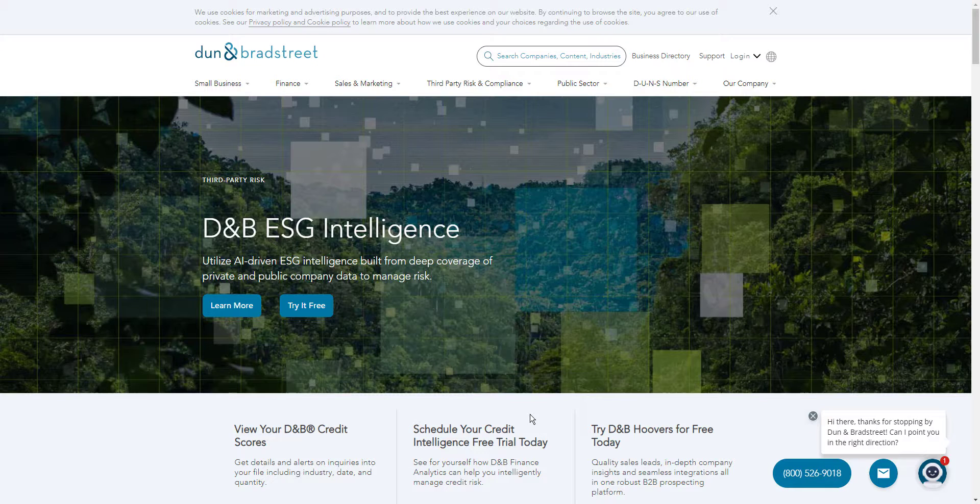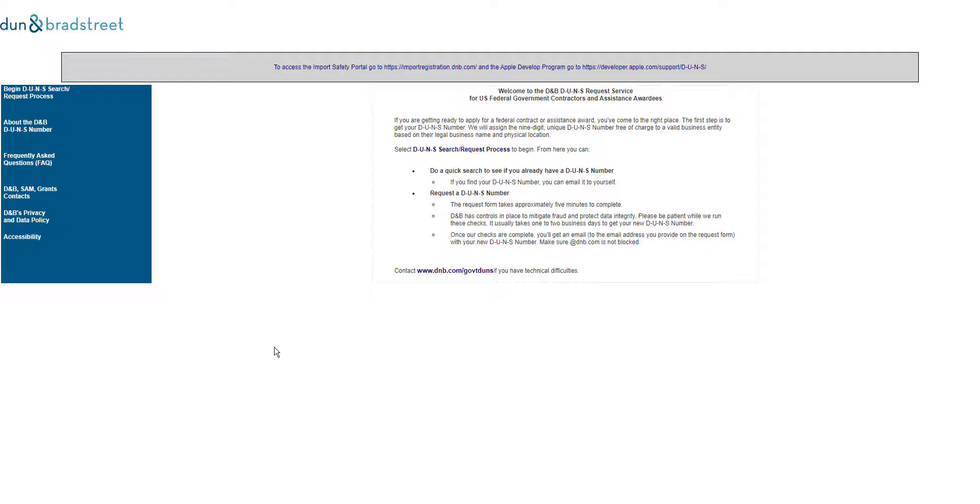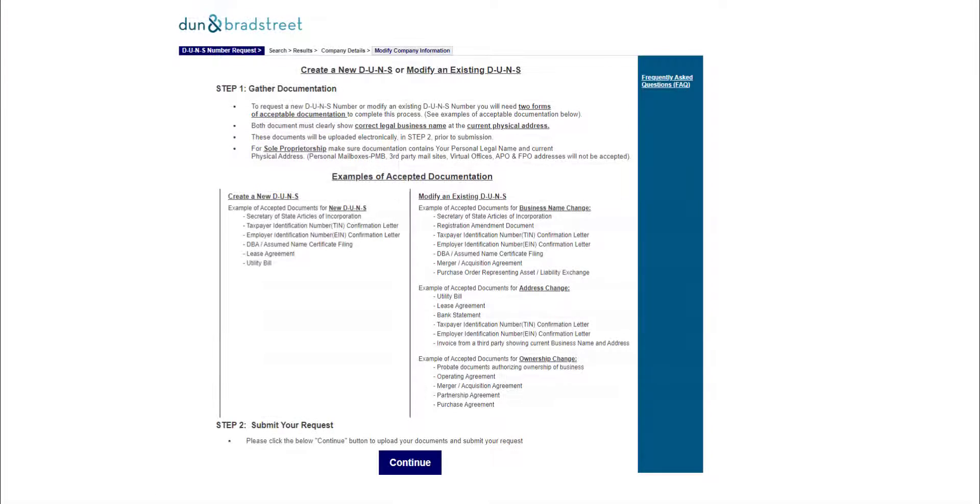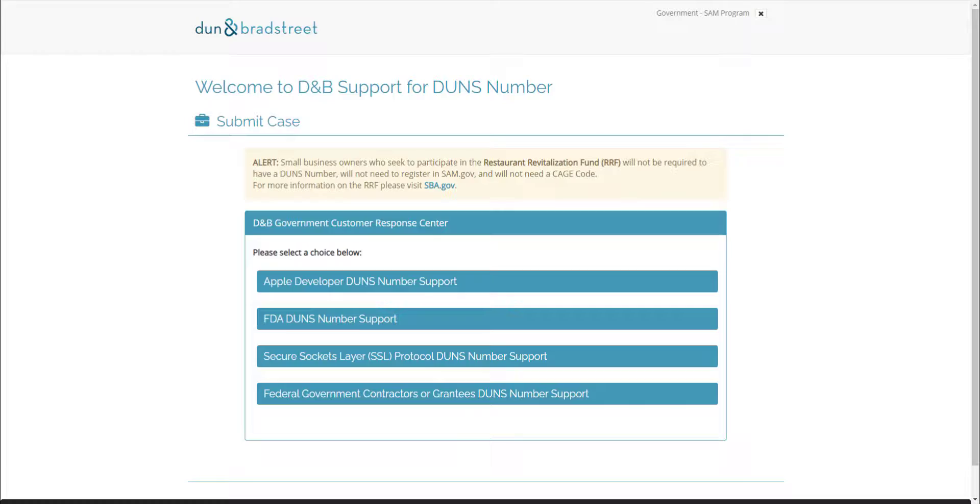The first step for a business interested in federal contracting is to acquire a Data Universal Numbering System, or DUNS, number from Dun & Bradstreet. Small Biz Dev Group will assist you in this process, including searching for existing DUNS numbers for the entity, as well as requesting a new DUNS number if you have not registered previously.